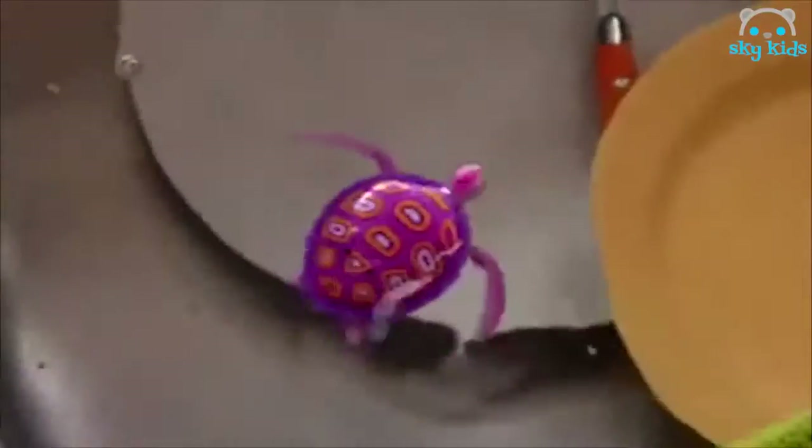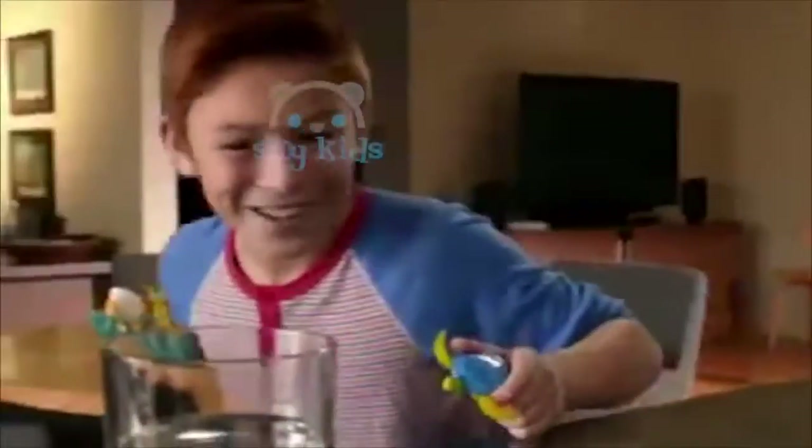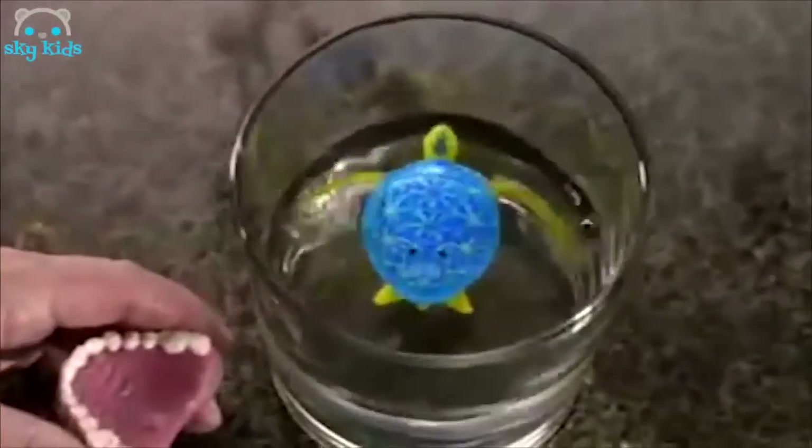With lifelike flippers, they swim, turn, and speed through the current. RoboTurtles, they walk and swim. So realistic, you won't believe your eyes. RoboTurtles are full of surprises.